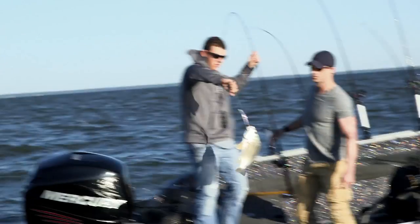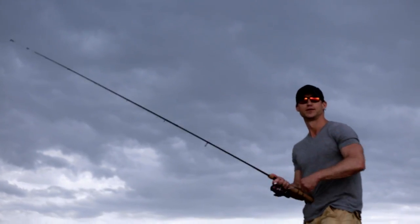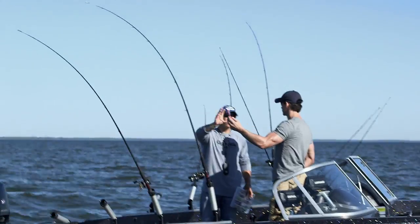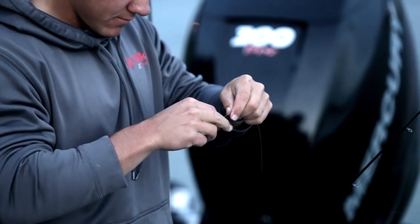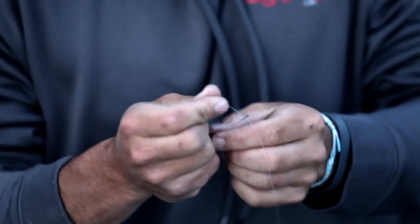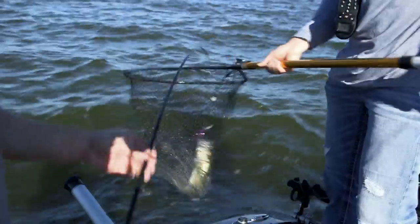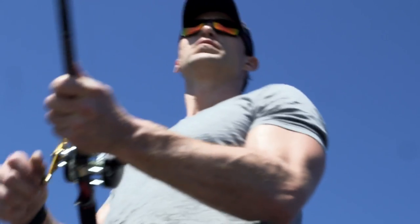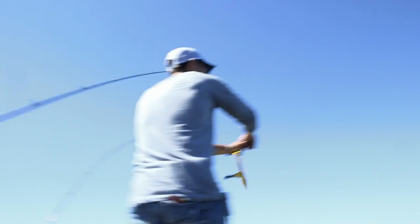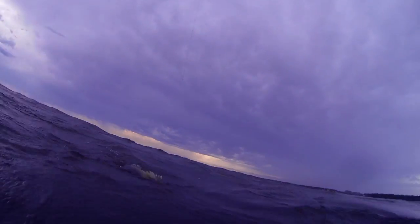We're using an Ugly Stick GX2. For trolling, you want something that's got a nice stiff backbone, which this rod does, but something that's got a nice soft tip — that's going to be basically your shock absorber. This is a minnow style bait; we also run shad style bait, just trying to match the hatch. On your sunny days you definitely want to stick to your chromes, and on your cloudier days we're running darker baits to match that silhouette. We're using a braided line and there's no stretch in the braid, so whether you're jigging or trolling, you're going to feel everything that's going on with that bait or with that fish.